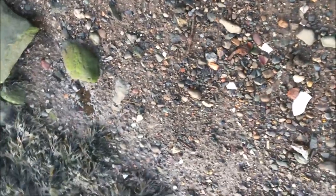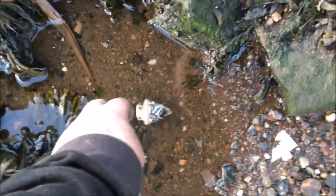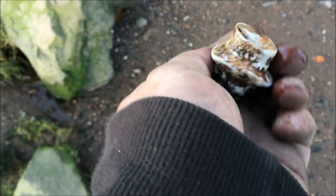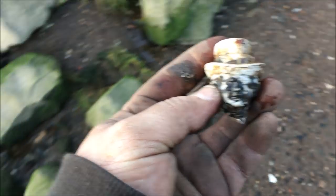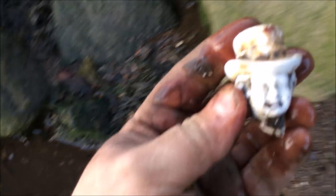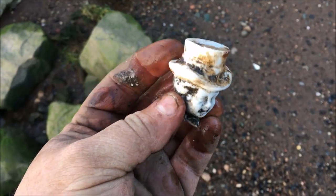Nothing worse than having a big spider crawling up you! I spotted this — I think it's a stopper from a water bottle. But it's actually not. It's part of a statue. It's a creepy man. Check that out — he's wearing a top hat. That is something different. Looks like a little ornament. Look at that — lovely little man with a big top hat on. Beautiful.